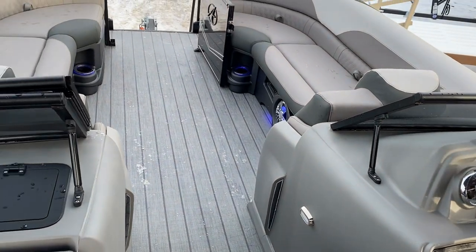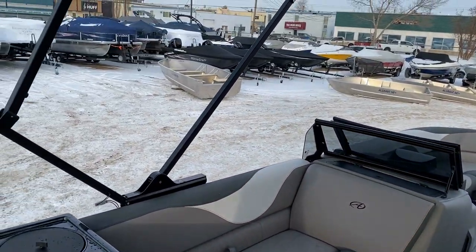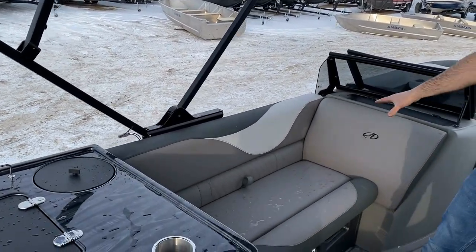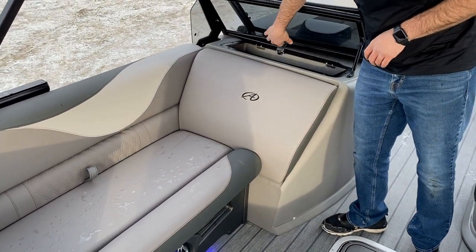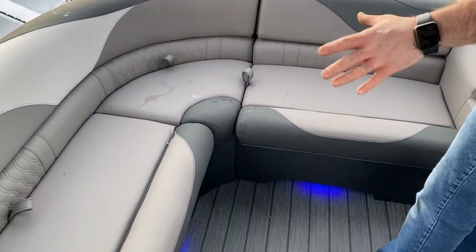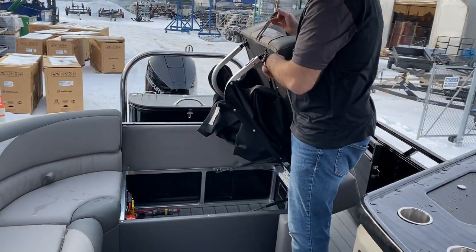As previously mentioned, we have the electric bimini which is super cool. I'll just bring it down a little bit to show you how nice and easy it is to use, and then we'll bring it back up — we've got a video of that. The passenger side is a nice bench seat with glove box. At the back we've got a really comfortable J-seating arrangement — your round seating. Very nice feature there, and if you pop up this side we've got the pop-up change room privacy station.